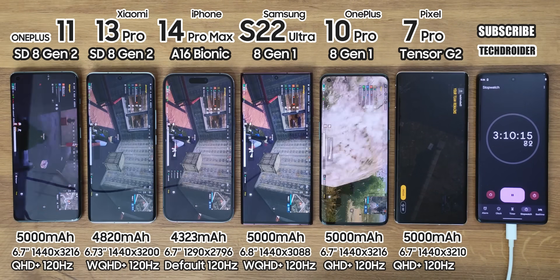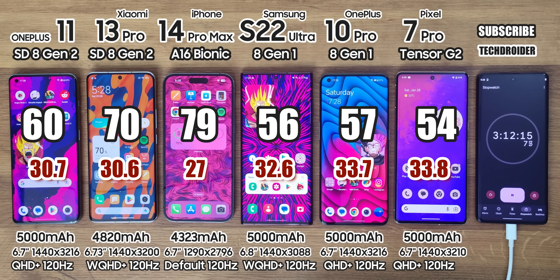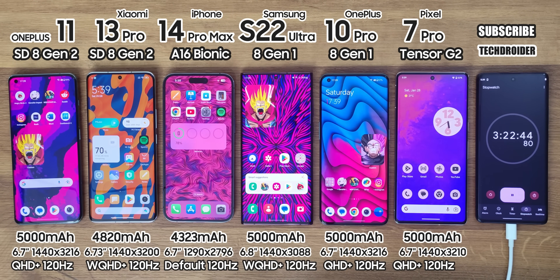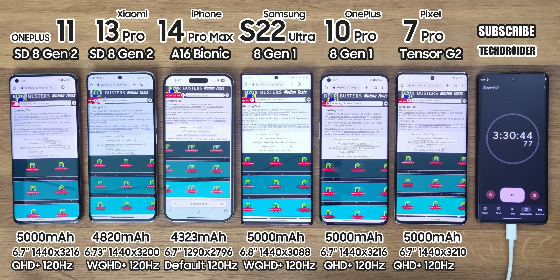After this gaming session, battery left is 60% on OnePlus, 70% on Xiaomi, 79% — highest — on Apple, 56% on Samsung, 57% on the 10 Pro, and 54% — lowest — on Pixel. Now, Safari/Chrome browsing for one and a half hours, since you all surf the internet and it does support high refresh rate.